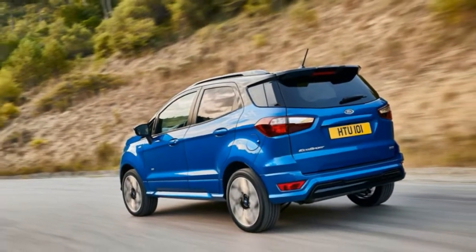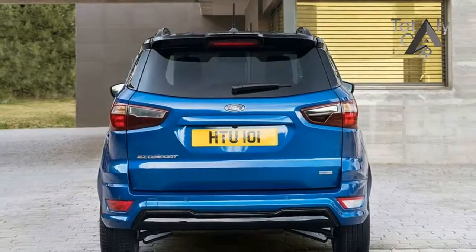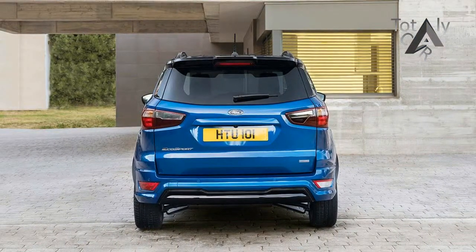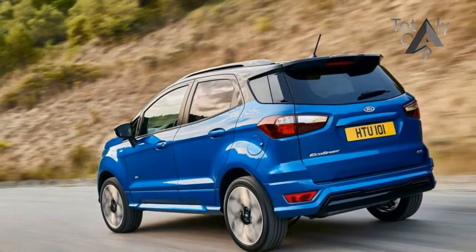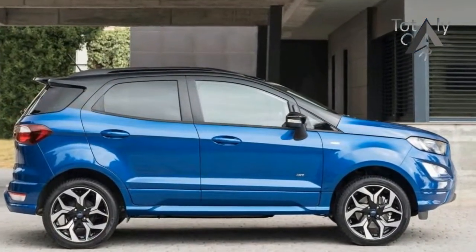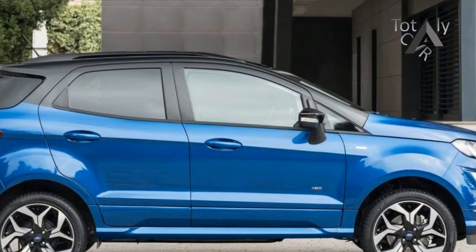The new model is offered in 12 bold colors and offers even more personalization options, including contrasting painted roof color options that extend to the window pillars, upper door frames, rear roof spoiler and door mirrors. A user-centric, upscale new interior offers a superior occupant experience with floating central 8-inch touchscreen, heated steering wheel and smart storage solutions including an adjustable boot floor.